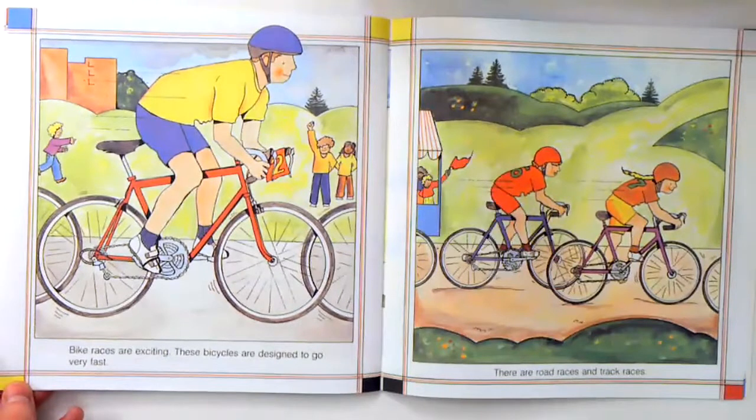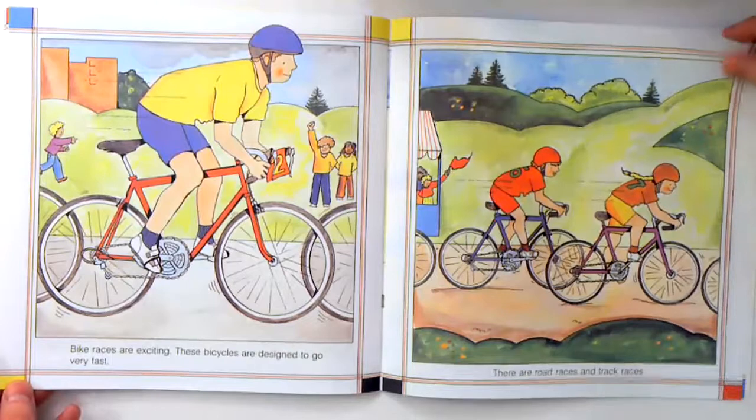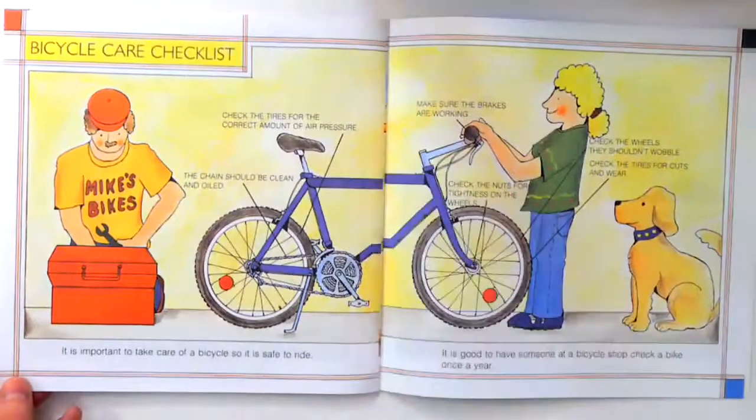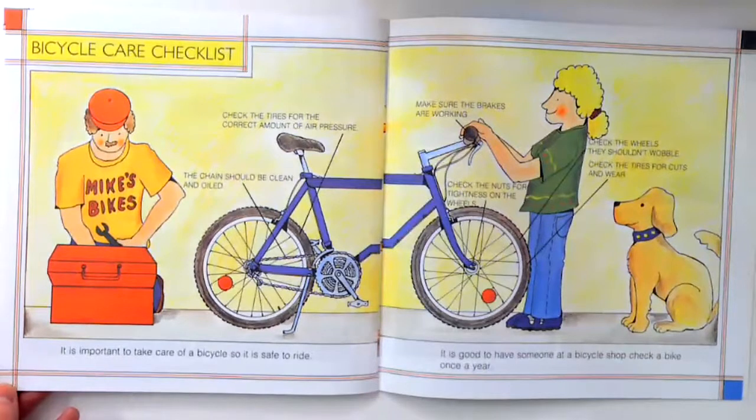Bike races are exciting. These bicycles are designed to go very fast. There are road races and track races. It's important to take care of a bicycle so it is safe to ride. It is good to have someone at a bicycle shop check a bike once a year. Check the tires for the correct amount of air pressure, keep the chain clean and oiled, make sure the brakes are working, check the nuts for tightness on the wheels, check that the wheels don't wobble, and check the tires for cuts and wear.